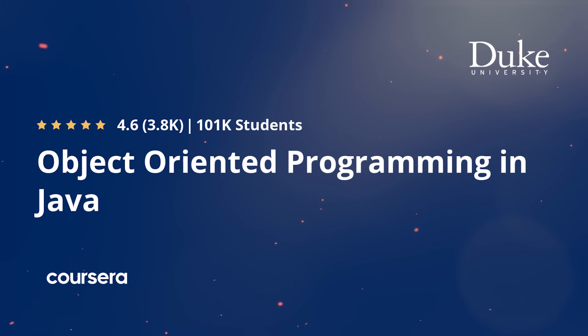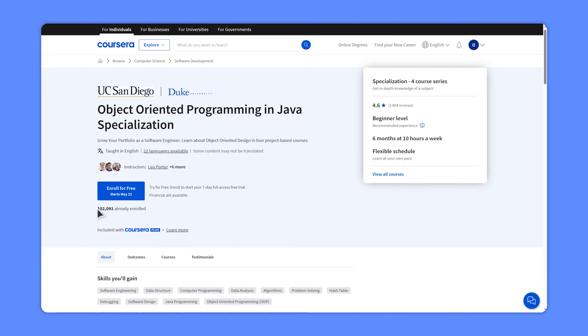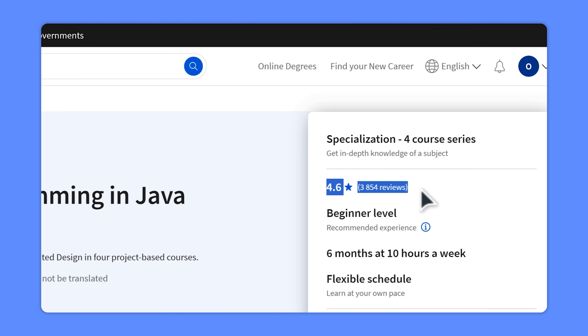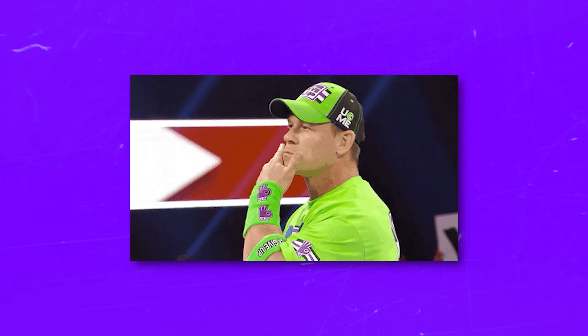The Object-Oriented Programming in Java Specialization is the most popular learning program on OOP on Coursera, with over 100,000 students, thousands of reviews, and an average score of 4.6 out of 5. But is it a great option to take? My name is Daniel and today I have the Object-Oriented Programming in Java Specialization review for you.